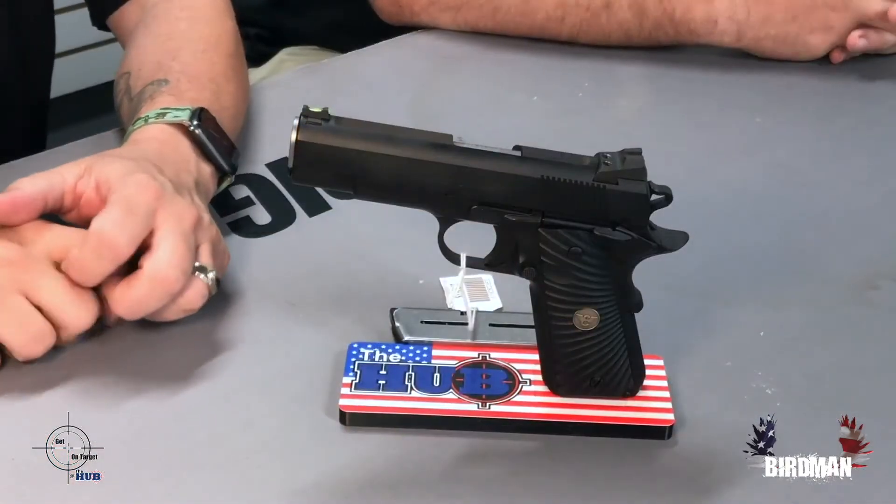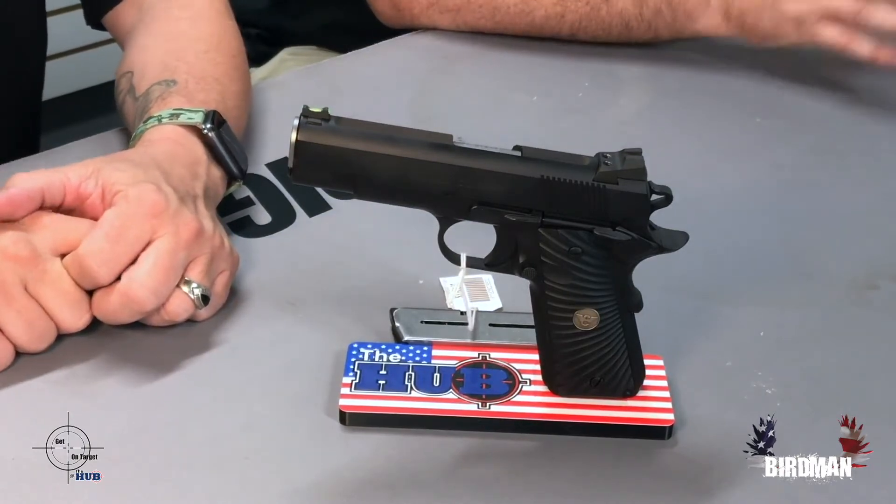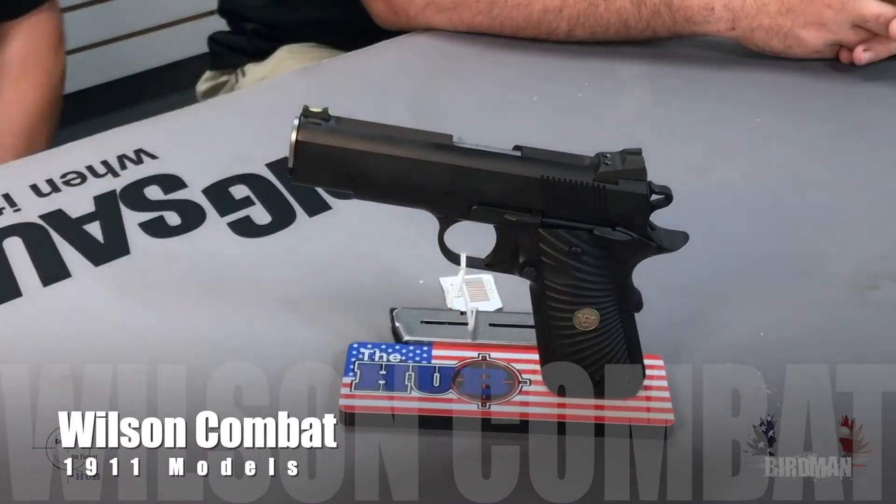So we've been talking about 1911s and 2011s, which are just double-stack 1911s. The best brands that we sell here at the Hub — we've talked about Cabot, Alchemy, Nighthawk, Nighthawk with Agency combos, Staccato, Ed Brown. Well, now we are on to Wilson Combat.